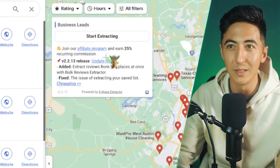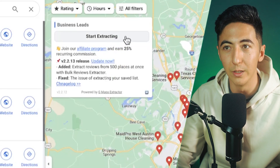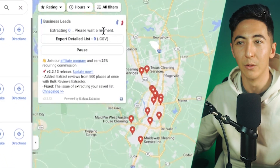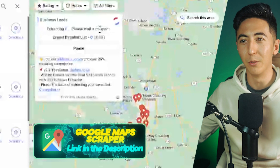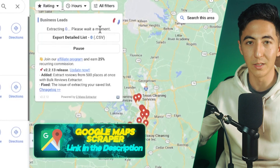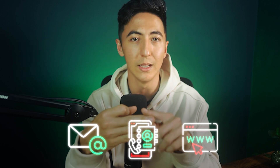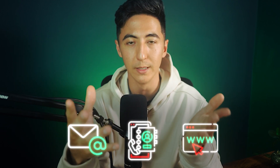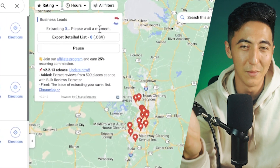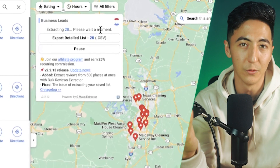I've got an automation tool for this — a Google Maps extractor. All we need to do is click this button and start extracting. It's going to go through Google Maps, find all the cleaning companies in Austin, Texas, and put it into a sheet. It pulls things like emails, phone numbers, websites — everything we would need for our business — and puts it into a sheet. That's going to take all of this in just a few seconds instead of spending hours manually pulling this information.